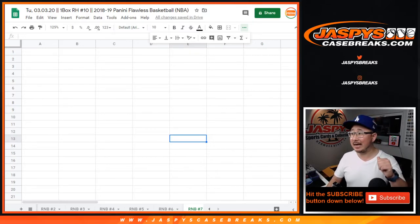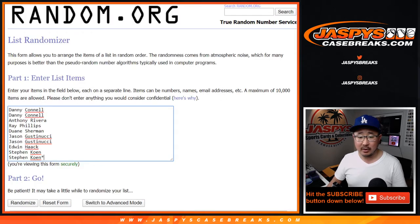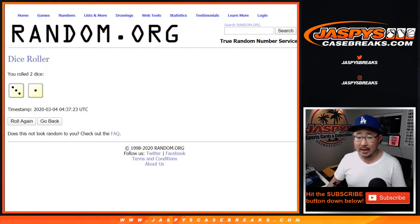Hi everyone, Joe for Jazby's Casebreaks.com with random number block number 7 for random hit number 10, 2018-2019 Panini Flawless Basketball. Everyone here will be represented by random number block 7 in that particular break. Big thanks to them. Let's roll it and randomize it.